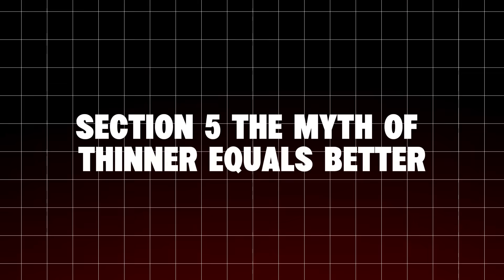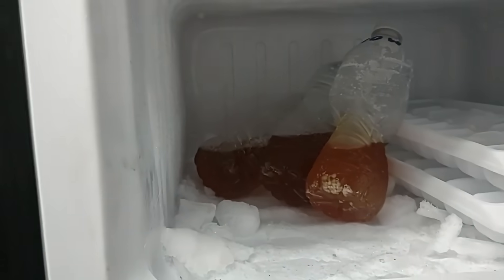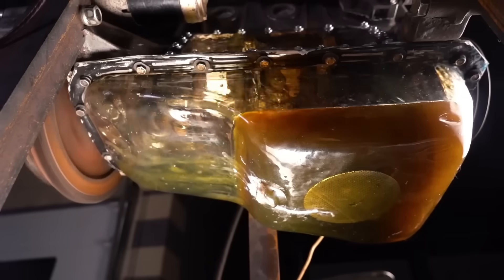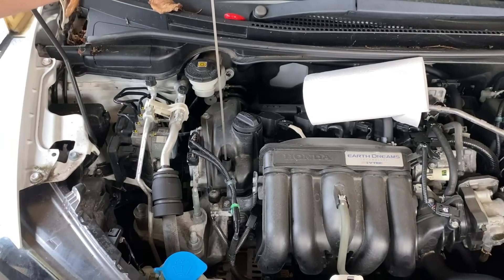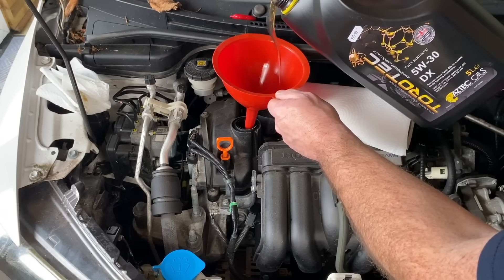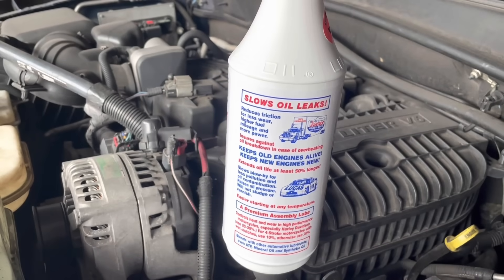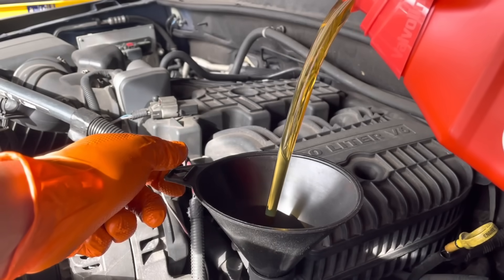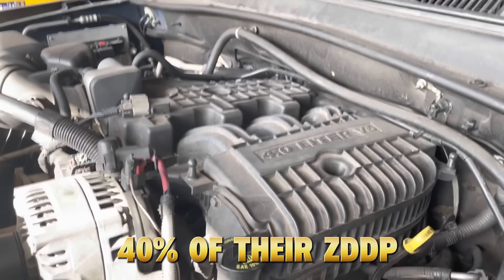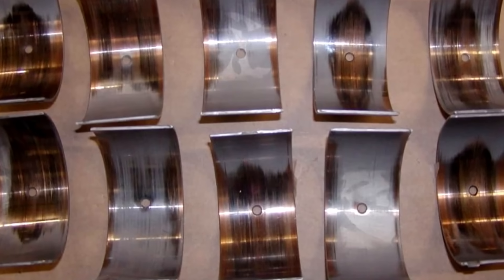Section 5: The Myth of Thinner Equals Better. Marketers love to say thinner oils reduce friction — but that's only half true. While thinner oil flows faster, it doesn't always lubricate better. Boundary lubrication — the microscopic film that separates metal surfaces — depends on the oil's film strength, not just its flow. Film strength comes from viscosity and zinc/phosphorus ZDDP additives. The lower the viscosity, the more the engine relies on additives, which deplete faster. That's why after 5,000 miles, most 0W20 oils have lost nearly 40% of their ZDDP protection layer, while 5W30 retains most of it. In plain English: thinner oil wears out faster.